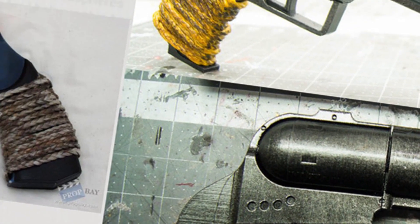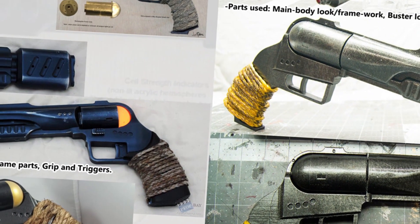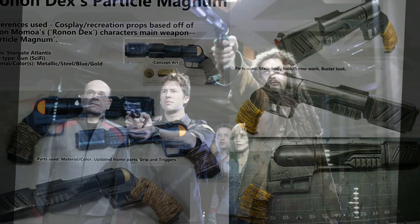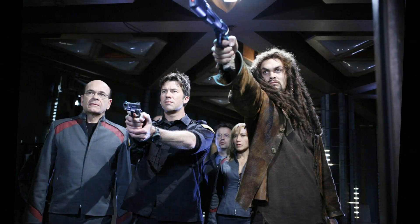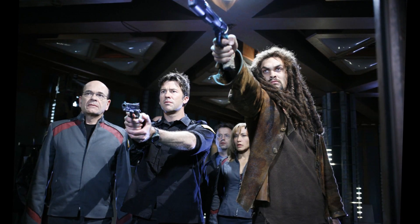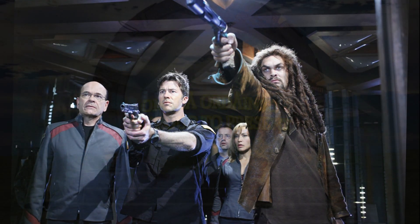Thank you for watching the history of the Particle Magnum. Special thanks to Jackson Heathen and Wiperman for the suggestion and prompting to make the video, and also to the Stargate Wiki and the Internet Movie Firearms Database for all the information. Don't forget to like, share, and subscribe. Have a great weekend!